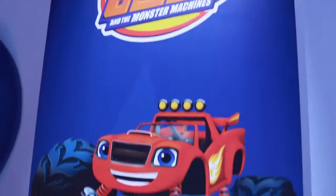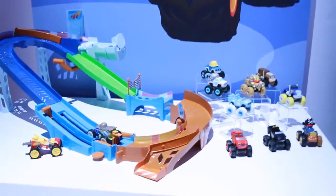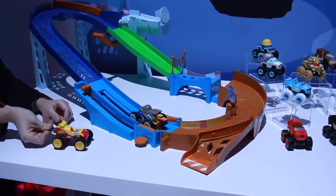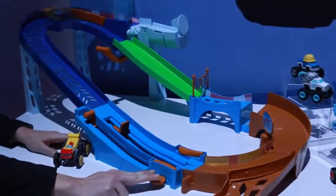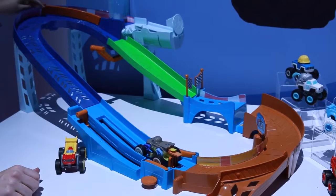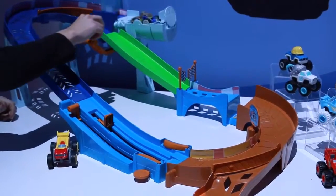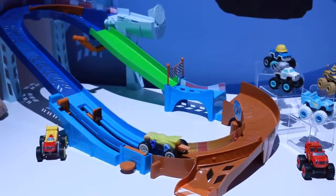Now let's check out Blaze and the Monster Machines. There are tons of new Blaze cars and a new Blaze track set. This is called the Flip and Race Speedway, and you can see Blaze goes from a monster machine to a race car. We have Darington doing all of the daring stunts on this track — he goes up and around, this thing is a lot of fun. Now we move the lever over on top and Darington goes down that alternative path. We stick him in there and flip him over, having him transform into a race car and then back down.